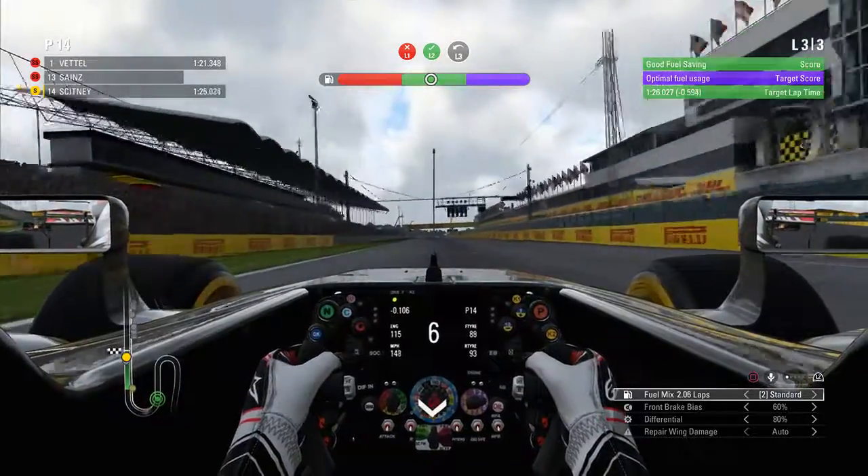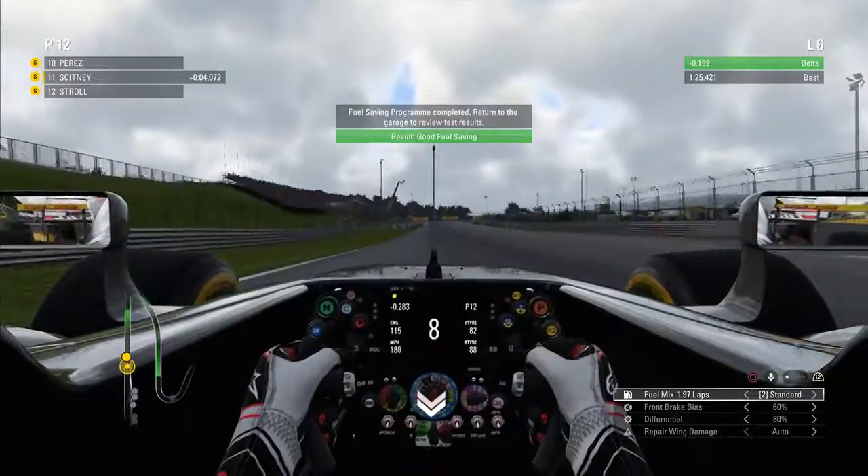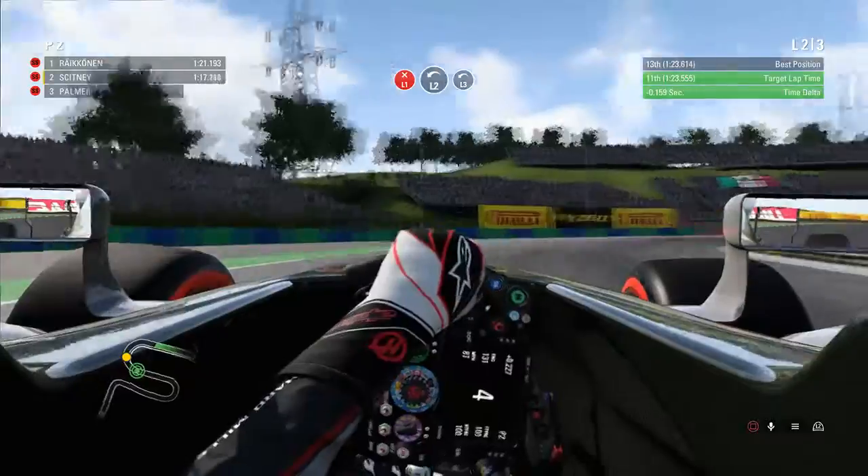Moving on to fuel saving - we got green, a little disappointed we didn't get purple but still happy. We did tire wear and got purple, but we couldn't meet the delta, so there's no footage of the tire wear unfortunately.